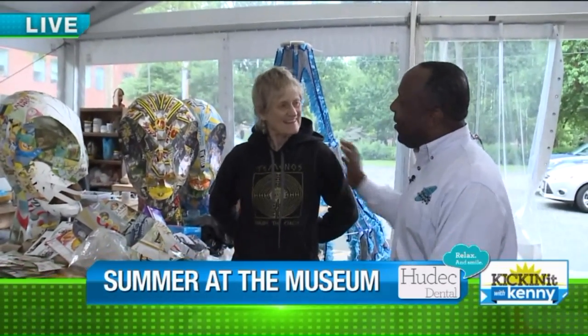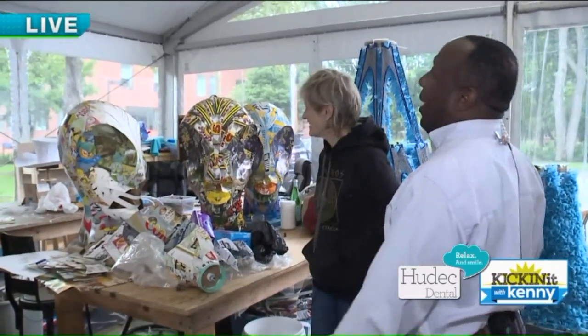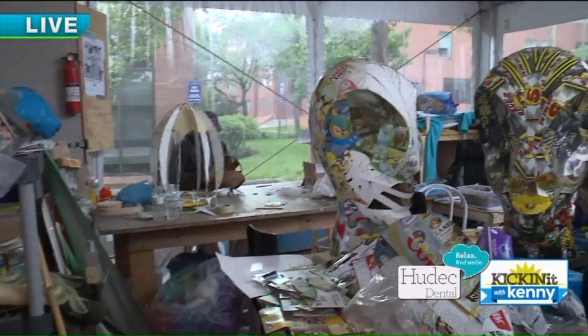Good morning, Katie. Always good to see you. All right, let's jump right into it. This is another artist named Robin who's back there working some magic. And what's Robin working on? Well, Robin and I are creating the finale for the parade.